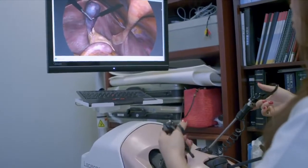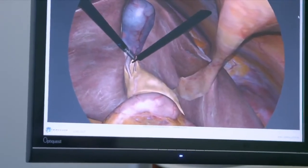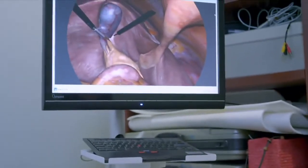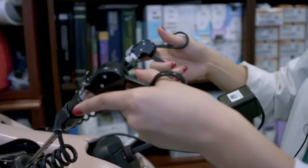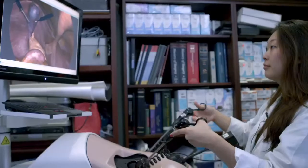The instrument in my right hand right now is what we call a cauterizing tool. It can separate the tissue — like in this example, the gallbladder off of the bed of the liver. And the cauterizer, it not just cuts, but it kind of burns the surface so there's no bleeding. And then my left hand is just a grasper.